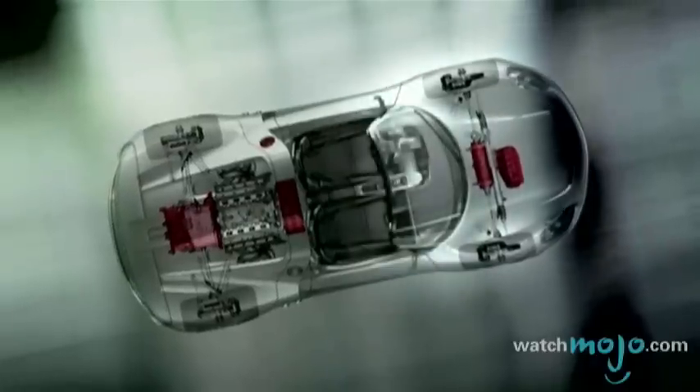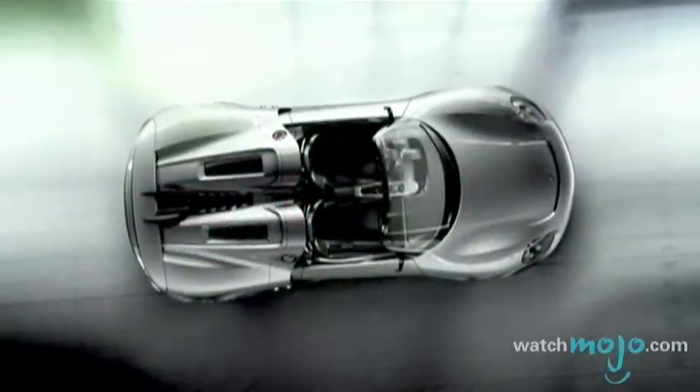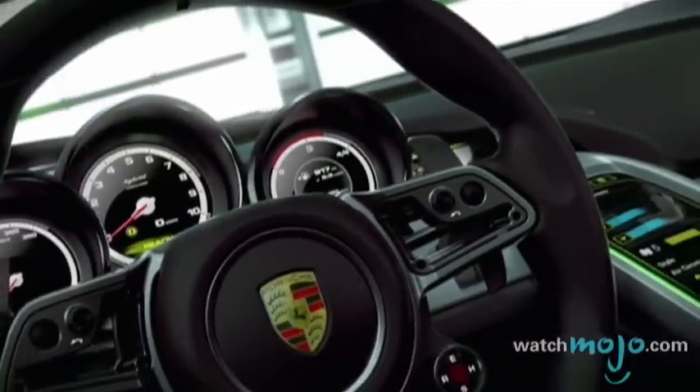Porsche's first plug-in hybrid vehicle, the two-seater 918 Spyder boasts low emissions and low fuel consumption, all while maintaining the company's need for speed.